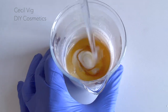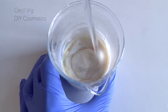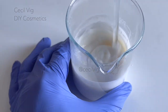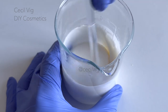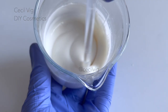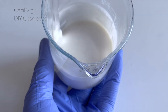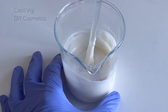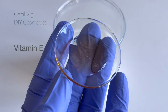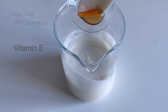Mix well until the ingredients are well blended. This face cream is suitable for all skin types. It eliminates dark spots, dries acne, and removes small bumps and unevenness on the face. It leaves the face feeling soft, smooth, and hydrated but not greasy.